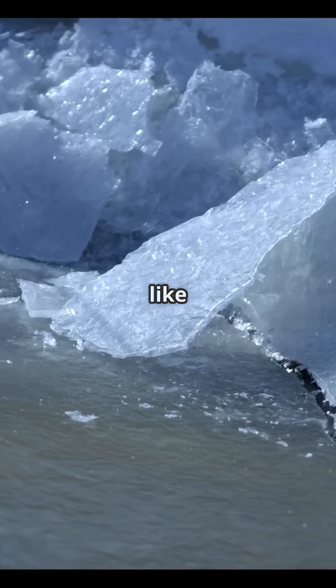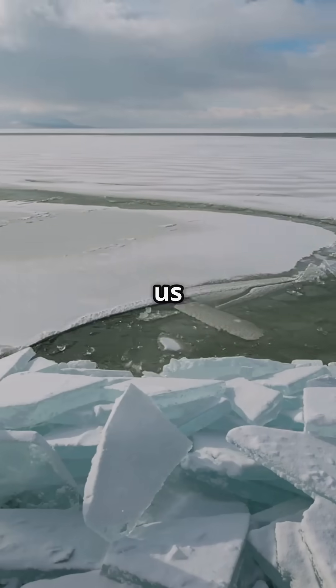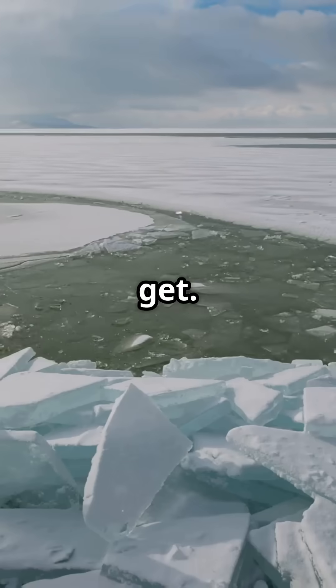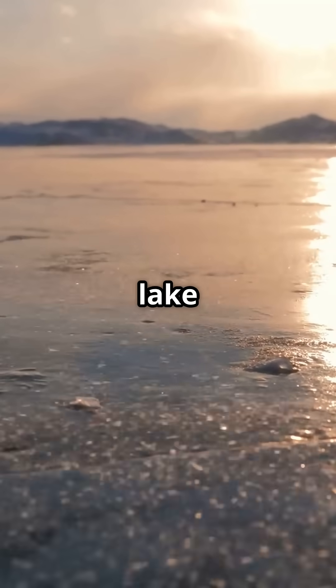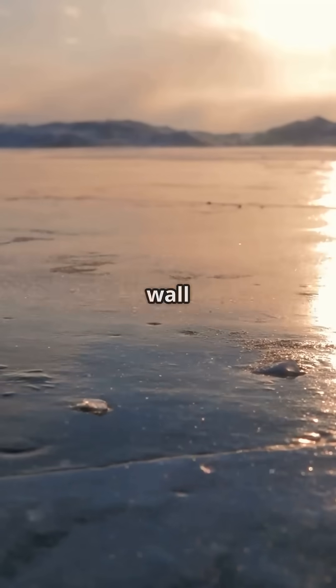The sound? It's like a million glass bottles breaking at once. Frozen tsunamis remind us just how weird and wild nature can get. So next time you see a frozen lake on a windy day, watch out — nature might just be rolling out the coolest wall you've ever seen.